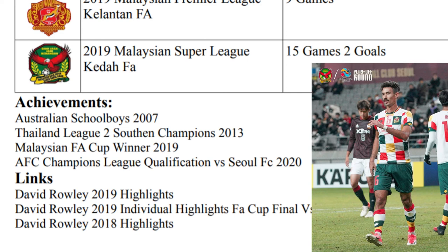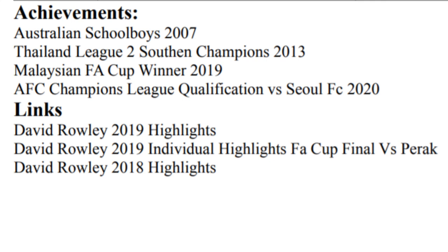At the bottom, I've got the links because agents and clubs want to see your highlights. I've attached three different highlights — my 2019 highlights, though I didn't put the actual link there (obviously you should), and also my individual highlights from the FA Cup Final because that was a good game and it looks good. So there you have it, guys — just a simple CV that tells you all your information, all that you need to know. I hope that helped you, and all the best in writing your CV and finding a club. Cheers, guys. Until next time. Ciao.